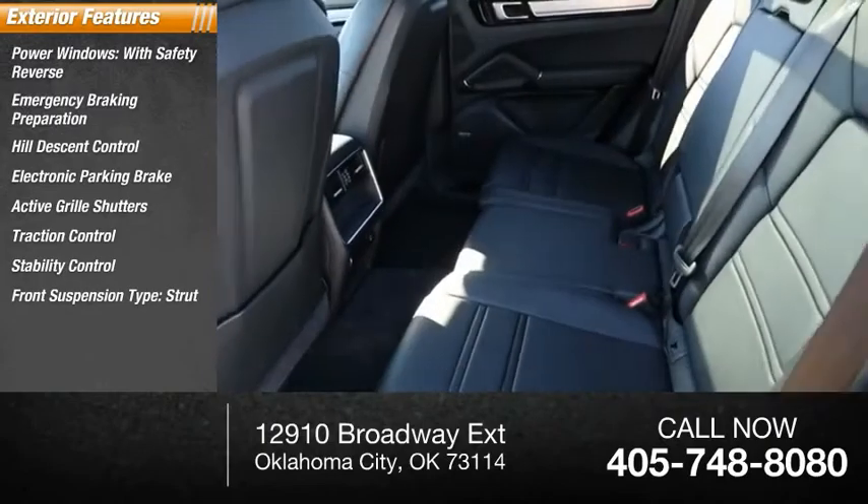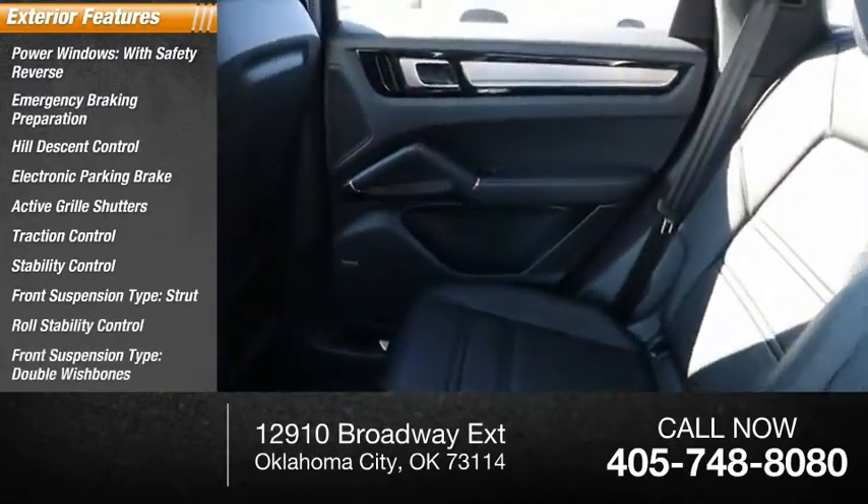Front suspension type: strut. Roll stability control. Front suspension type: double wishbones.